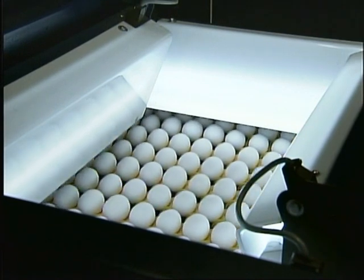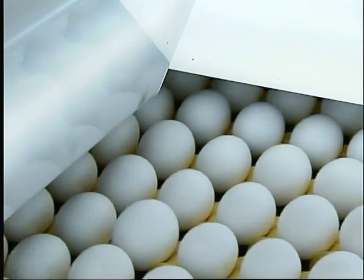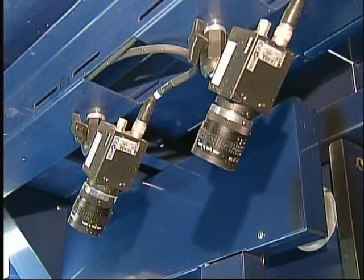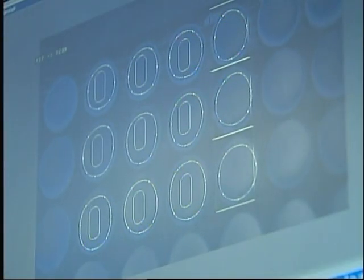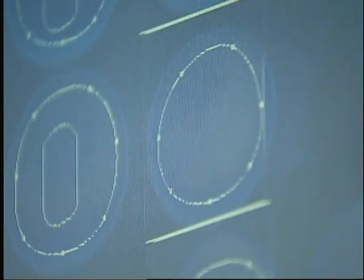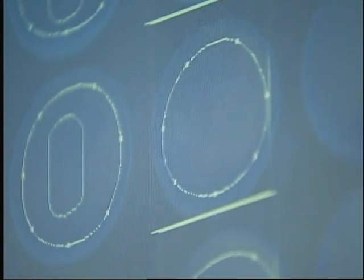This is a dirt detection system. It used to be someone's job to look at all these eggs going past and pick out the ones with spots of dirt. Now the eggs cruise past an array of 16 different cameras, and the eggs are rotated as they pass through so the cameras can see all of the egg. The shots from the cameras are analyzed by a computer — if it sees a spot, that egg is automatically routed off to the side and back to the washer.